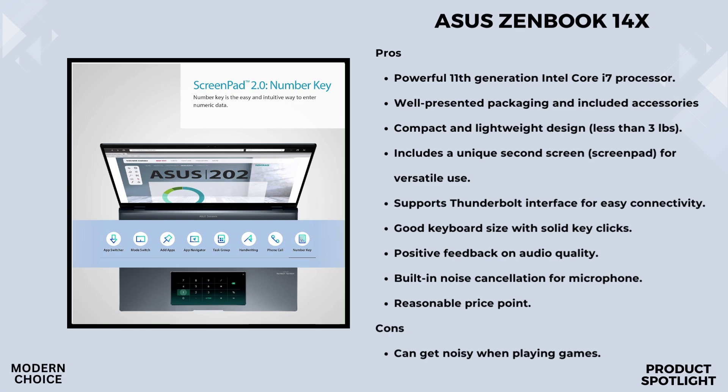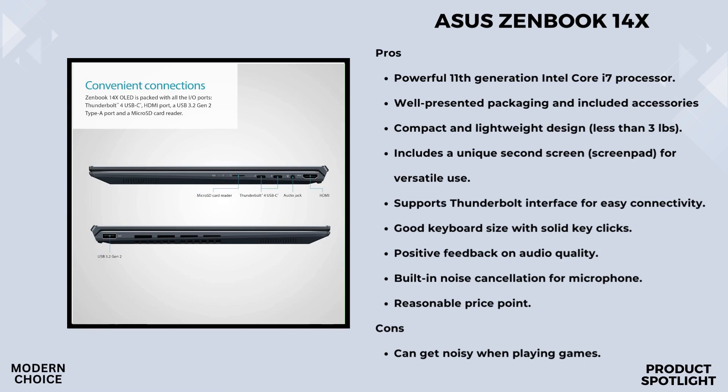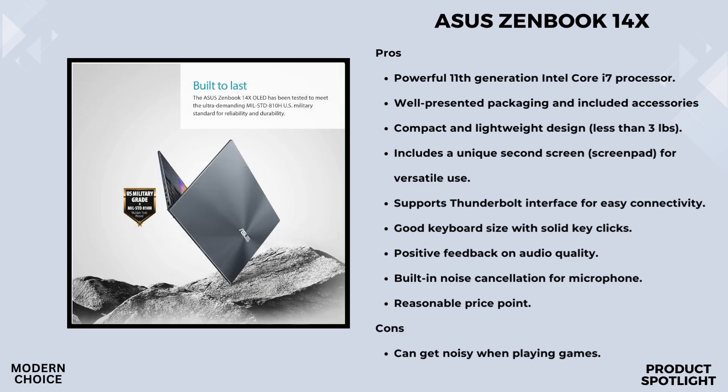Running on Windows 11 Pro, the ZenBook 14X offers a modern and efficient user interface. With the purchase, you get a complimentary 3-month Adobe Creative Cloud subscription, perfect for those who want to explore their creative side. In terms of connectivity, this laptop is future-proof: Thunderbolt 4 via USB-C, USB 3.2 Type-A, HDMI, a 3.5mm combo audio jack, micro SD card reader, Wi-Fi 6, and Bluetooth 5.0. Whether you're a content creator or a business professional, having these options is a game-changer.